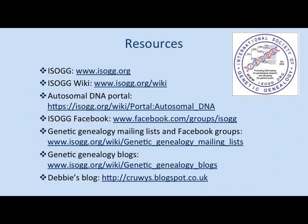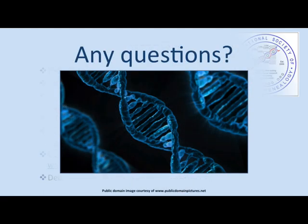Finally, just to finish off — resources. ISOG is the main resource for genetic genealogy. There's a wiki with a portal on autosomal DNA where you'll find lots of useful articles. There's a Facebook group, and there are a whole host of genetic genealogy mailing lists. A lot of useful advice is coming through Facebook groups and blogs. We're all in this process of learning together how these tests work and trying to find out how to make the most out of autosomal DNA.